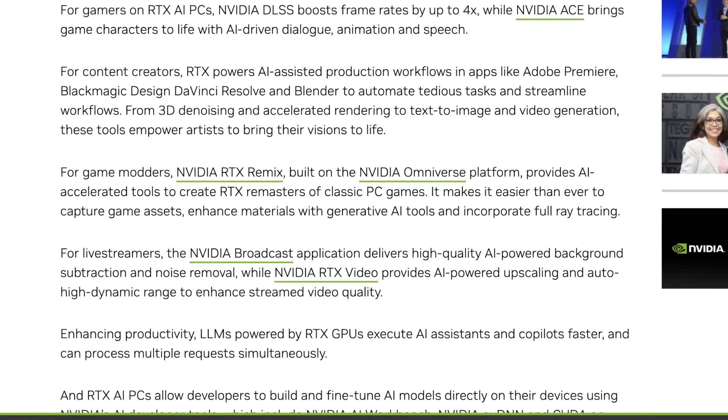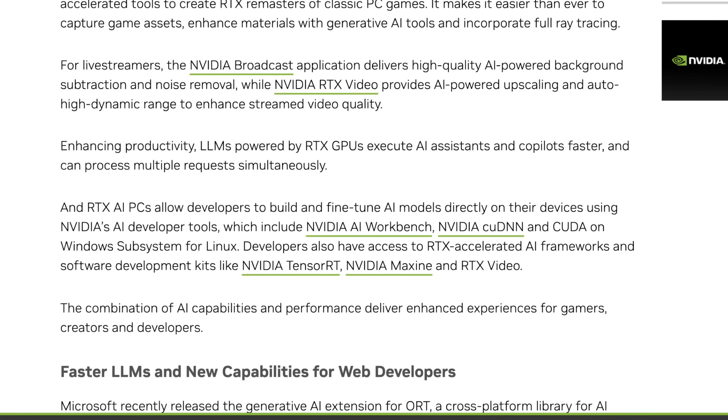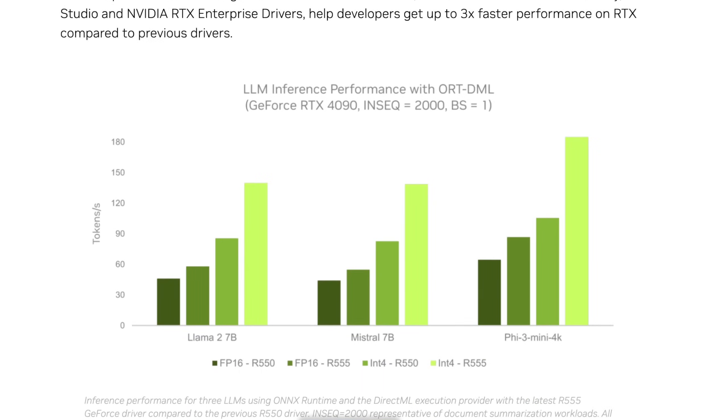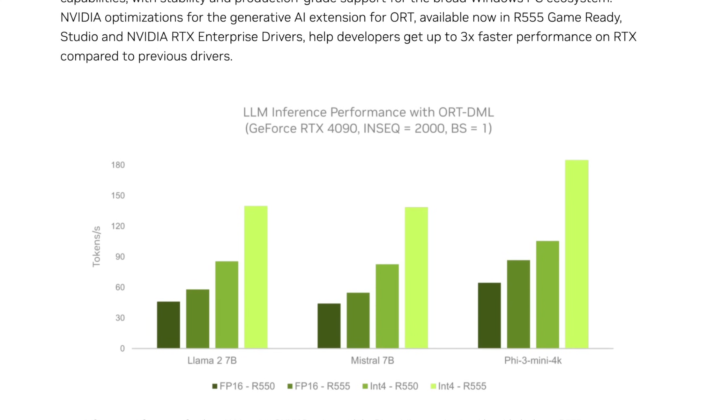They also mention NVIDIA RTX Remix, NVIDIA Omniverse, gaming-specific things, upscaling, and audio tuning and cleanup for streamers. If you're using high-end or workstation GPUs, you might get some benefits that make your system more stable. Looking at the benchmarks, they're comparing the previous 550 driver and the new 555 driver, which promises this 3x performance boost. They're comparing FP16 (full precision) and 4-bit precision, and these are wildly different. Full precision you're generally only running on massive GPUs with tons of memory.